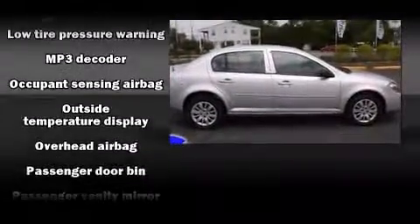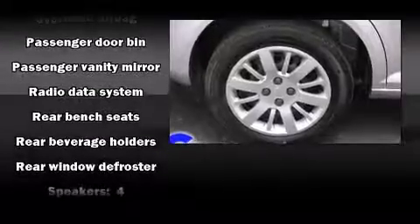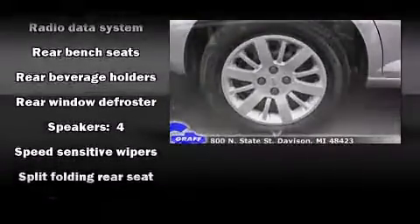Enjoy your favorite music via the stereo system which includes a CD player with MP3 capability and four well-positioned speakers.